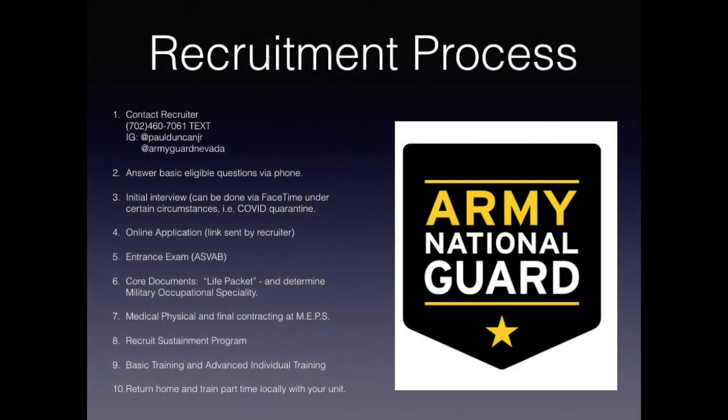You're going to ship back to your home state and start serving in your local unit one weekend per month and two weeks of training each summertime. Your minimum commitment is one weekend per month and two weeks of training in the summertime — a part-time commitment. At that point, you're going to be qualified for all the benefits that the National Guard has to offer, including the 100% tuition waiver at any state college in Nevada, the Montgomery GI Bill, and everything else along those lines.